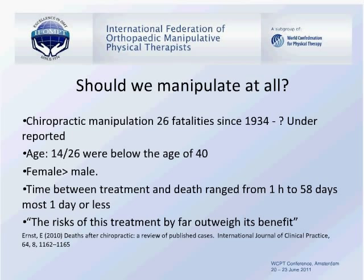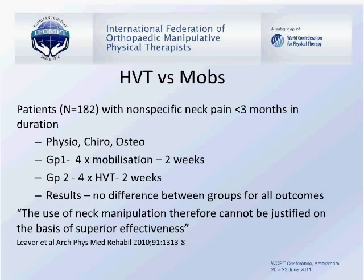A recent study published in the Archives of Physical Medicine and Rehabilitation by Leaver compared the treatment of nonspecific neck pain of less than three months with physiotherapy, chiropractic, and osteopathy. One group received mobilisation four times over a two-week period and another received high-velocity thrust over the same two-week period. The results indicated there was no difference between the outcomes for both groups, but there were greater levels of adverse events in the manipulative group. The authors suggested that the use of neck manipulation cannot be justified on the basis of superior effectiveness.